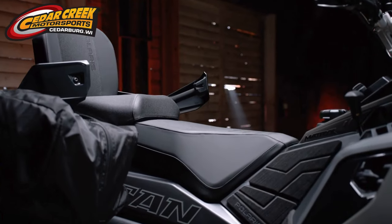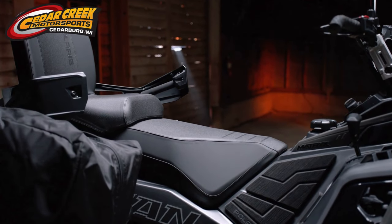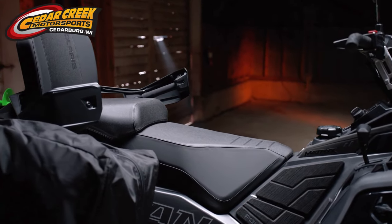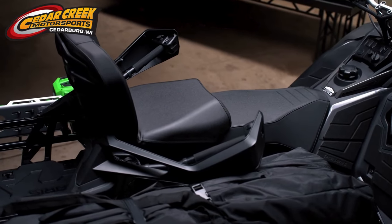This is an adventure model, so it comes standard with the two-up seat — all-new two-up seat, better seating position, more comfortable than it has been in the past, with heated passenger grips to keep your passenger nice and warm.